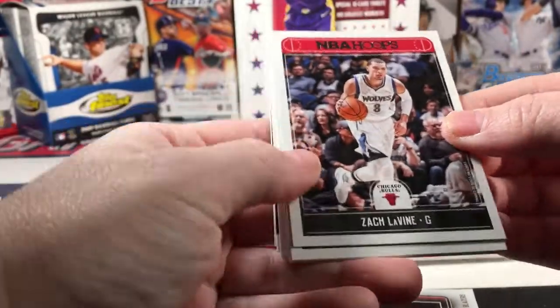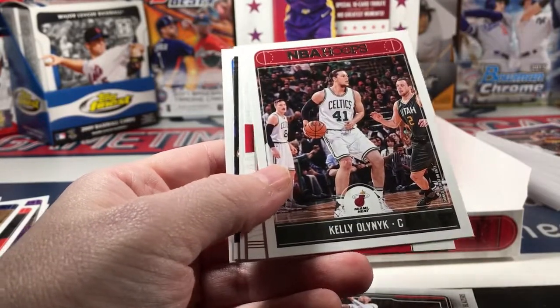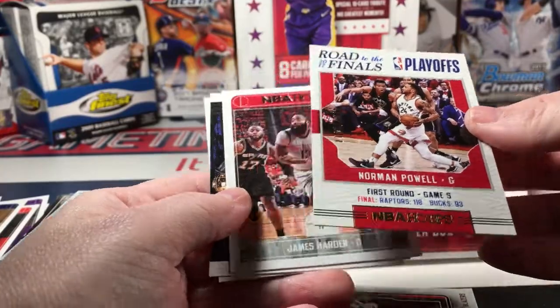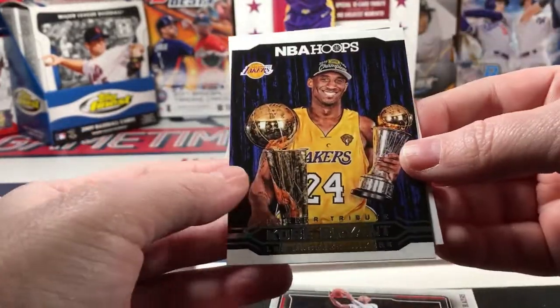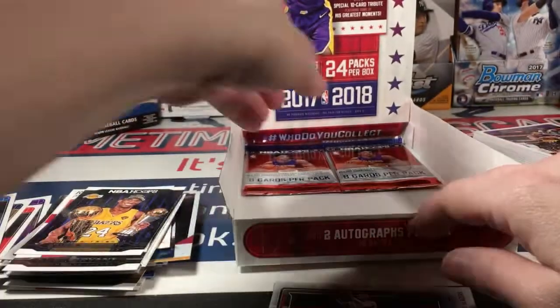Three more packs. Zach LaVine, Evan Turner, Derek Favors, Kelly Olynyk, Norman Powell numbered to 2017 Road to the Finals, James Harden, Kobe again, and a Jonathan Isaac rookie.